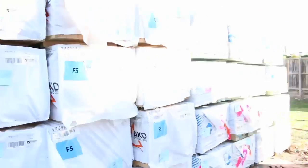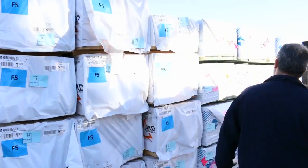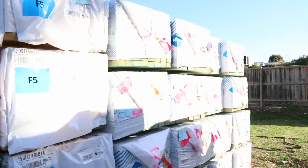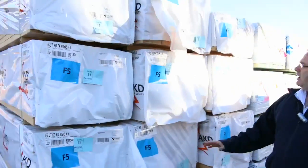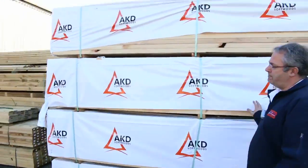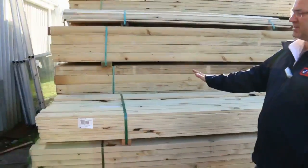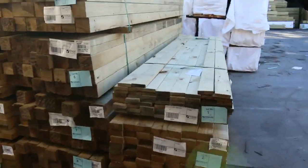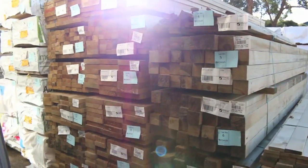Plenty more T2 treated pine in the 90 by 45s — some longer lengths, some 4.8s all the way through to the back of the row. Also 4.8s in the untreated 90 by 45 framing. As we start the auction tomorrow, a couple of little handyman packs of decking in the 90 by 19 and the 70 by 19, more posts, more framing — it's just been rolling in.